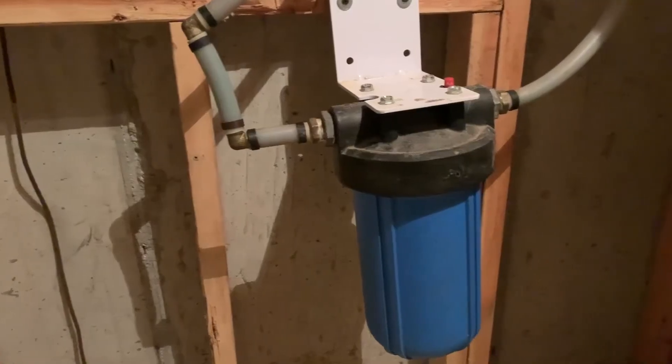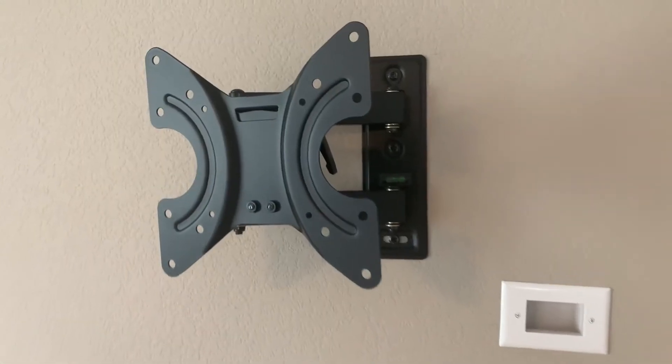What about a water filtration system? That's typically attached to a pipe, so it's considered part of the house. If you need to take it with you because it was expensive or you want it for your next house, we have to exclude that from the sale. What about TVs and TV mounts?